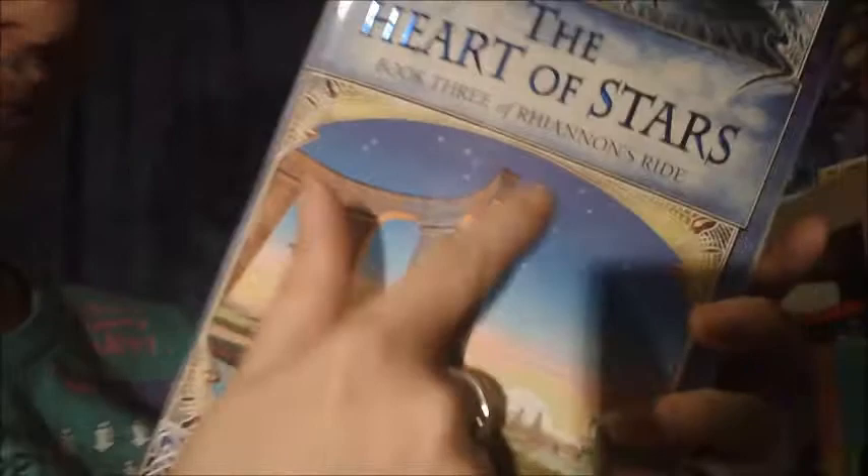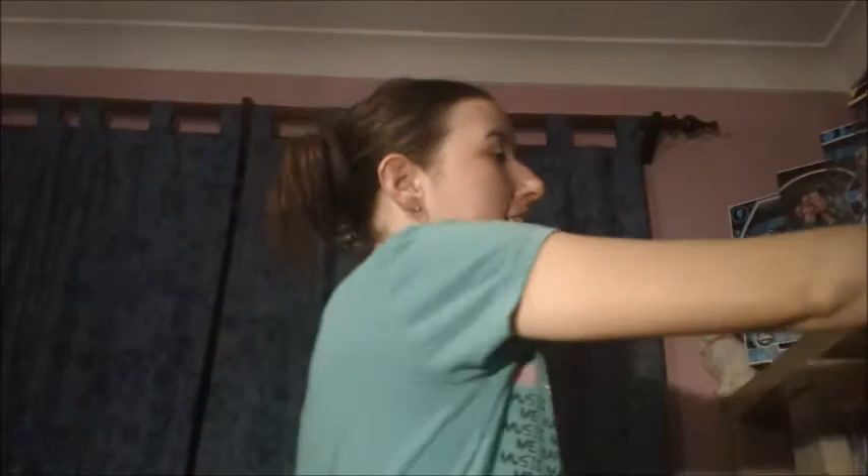Find a non-YA book. Shadow Fae by Erica Hayes — very much not YA, not children, a little bit raunchy. Let's go. That's it. Oh my gosh, we're done! That's kinda cool. Bye everyone, take care. Bye.